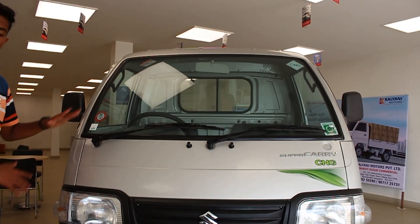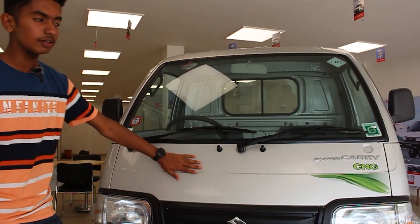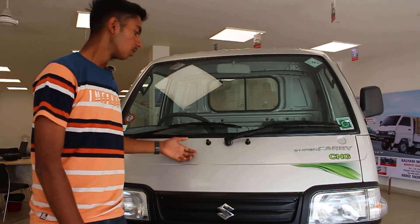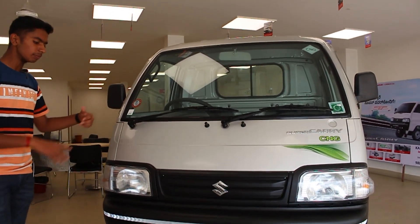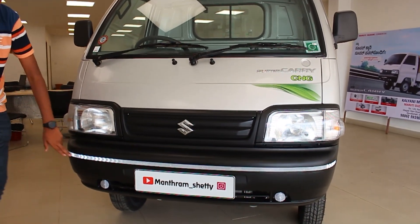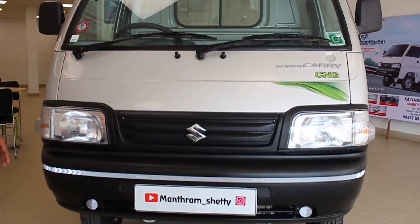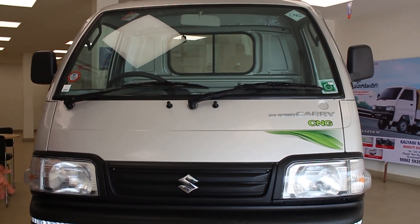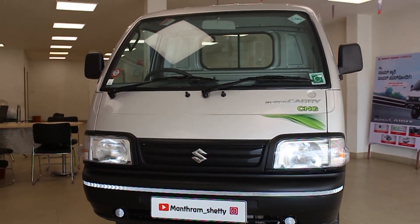The Super Carry features a curvy and attractive design. The front is full metal construction — complete metal body — giving it a solid, robust look. You will notice black bumpers and reflectors, wipers and washers, and halogen reflector headlights with indicators.